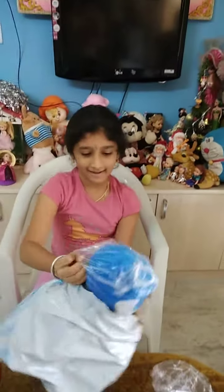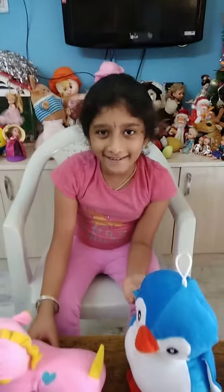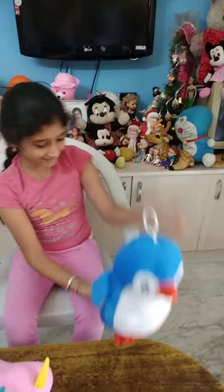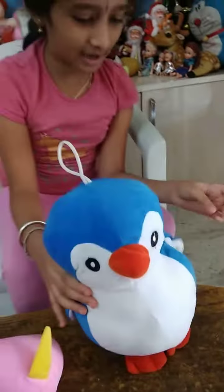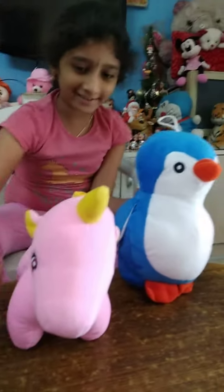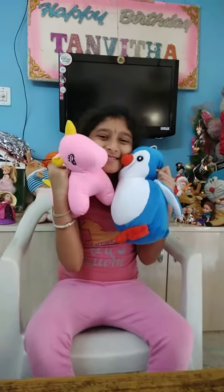We also have a penguin. You guys, these are so cute. This even has a little hanging thing. Wow, they're a little wet because my dad washed the cover. Wow, you guys, these are so cute. Aww, they're so cute you guys.